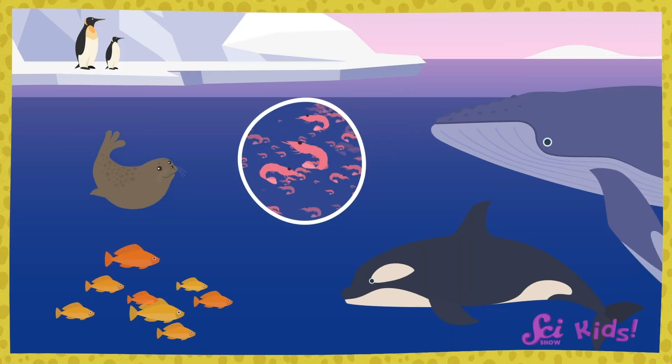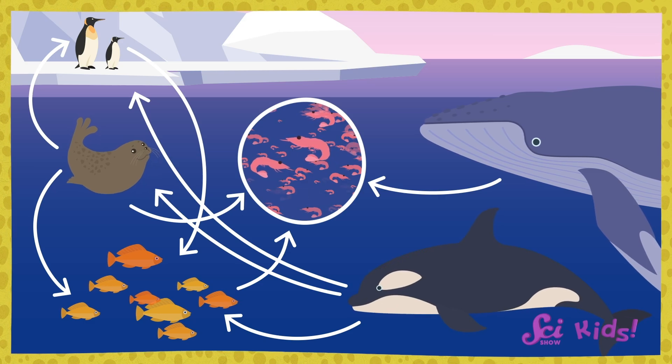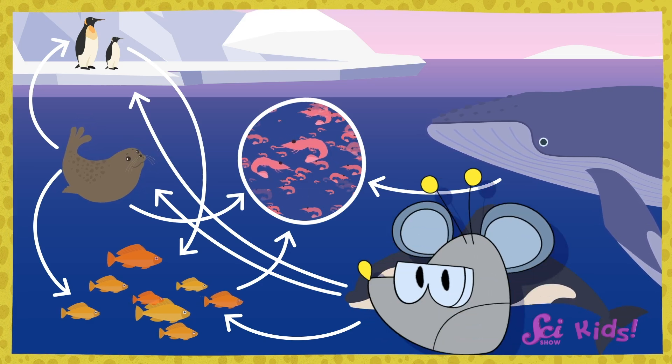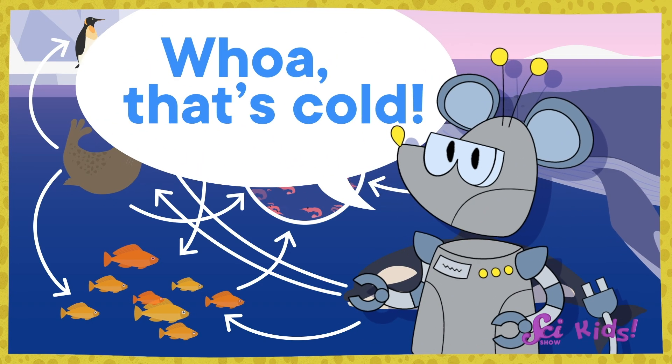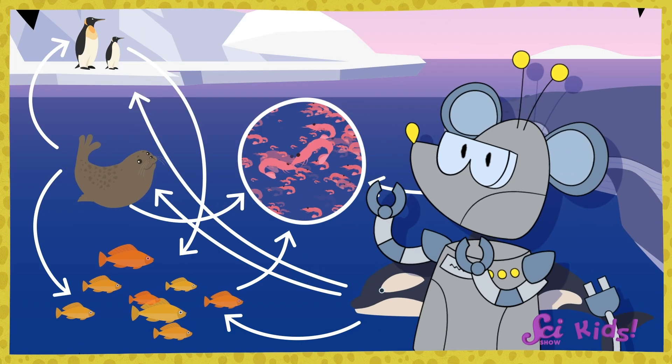These animals are part of a huge food web in the ocean, with different animals that live and swim near each other, and even eat each other. It's pretty amazing! And each creature in this food web has a special way to survive the cold.